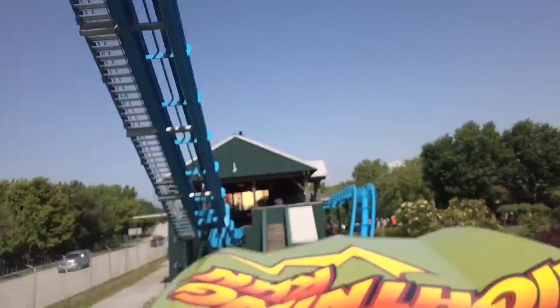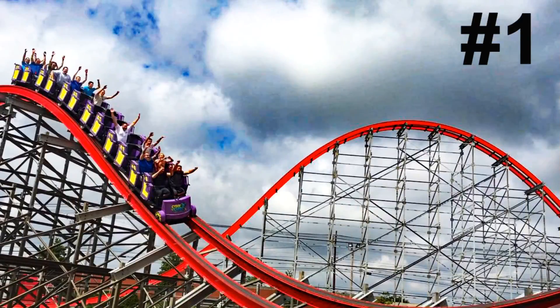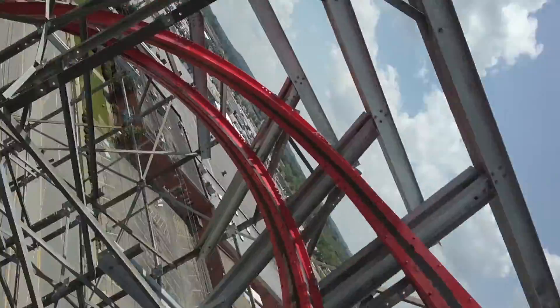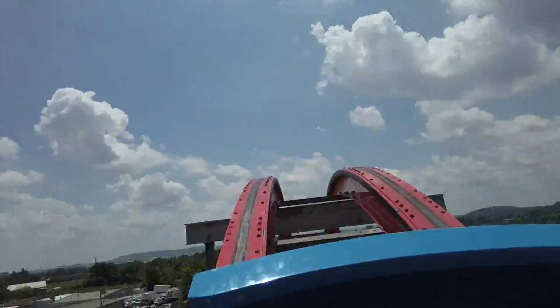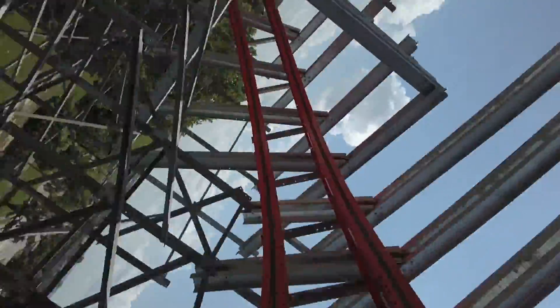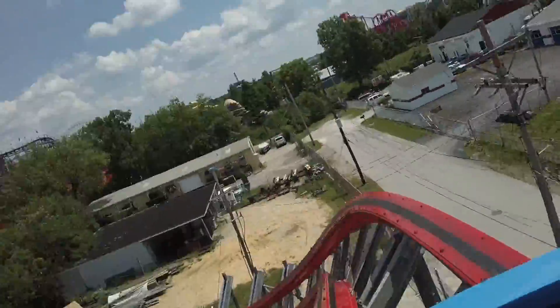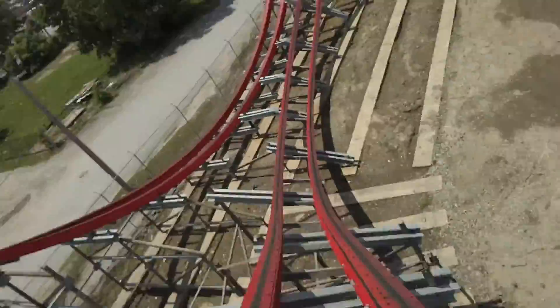As good as Lightning Run is, it isn't quite as good as my number one, and that's Storm Chaser, the RMC iBox coaster. This coaster used to be a dueling coaster called Twisted Twins. Rocky Mountain Construction converted it to iBox track in 2016 and it was a big hit. It has a very unique barrel roll drop and, like Lightning Run, is packed with airtime.